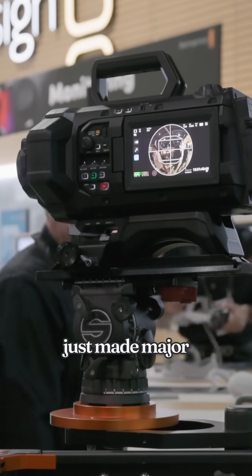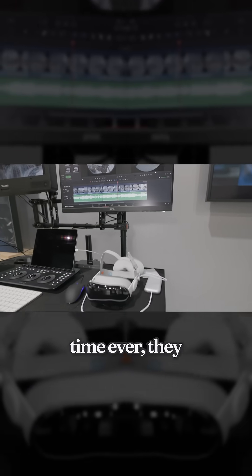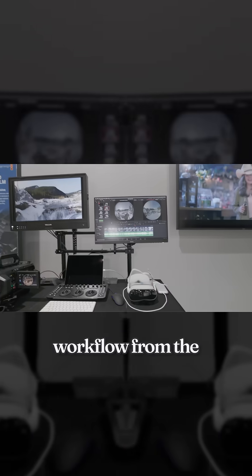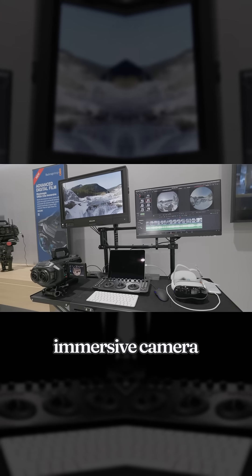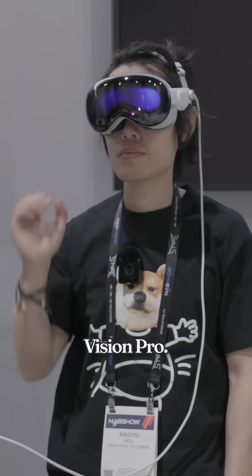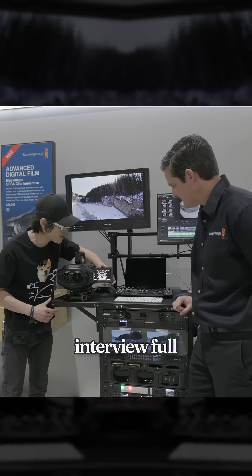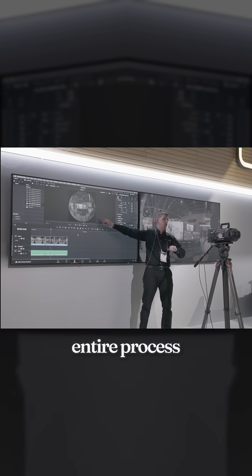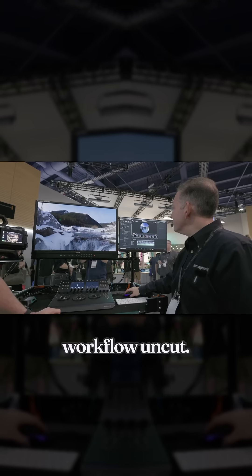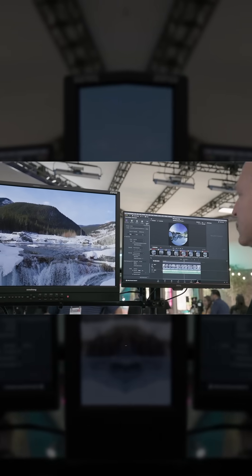Blackmagic Design just made major news at NAB 2025. For the first time ever, they have revealed their complete immersive workflow — from the Ursa Cine Immersive Camera through DaVinci Resolve all the way to native playback on Vision Pro. We were fortunate to get another exclusive interview with full access to the entire process in action. You are about to see that full workflow uncut, so you know exactly how it works from capture to headset.